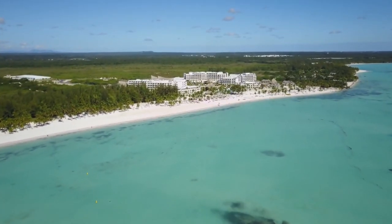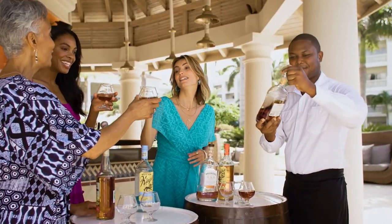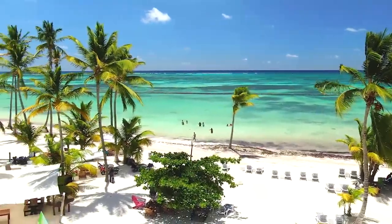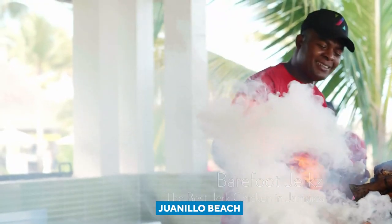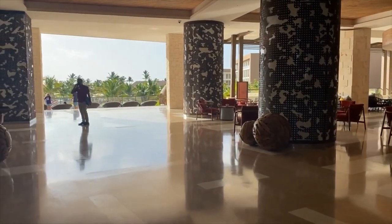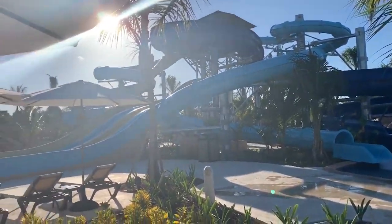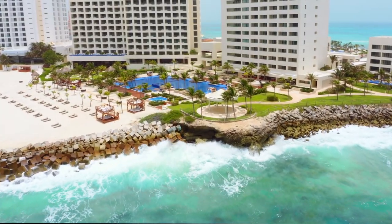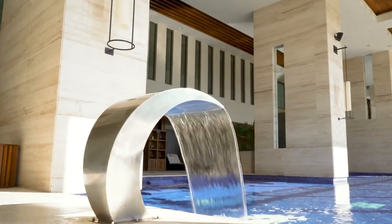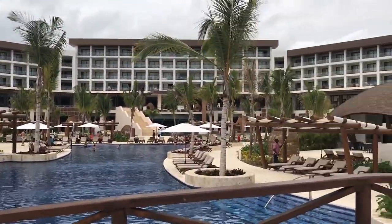In the beautiful gated community of Cab Cana, we have this new all-inclusive resort suitable for people of all ages. The Hyatt Ziva Cab Cana is located along the wonderful shores of Juanilo Beach, making it the perfect tropical getaway for families or friends. It is not that far from the airport. The resort has a lot of activities to offer and it's available for everyone. The resort's been open since December 2019 and so far it has made great progress. It offers 375 rooms.